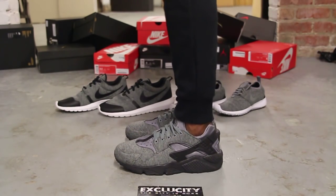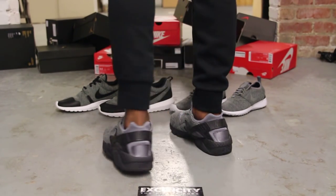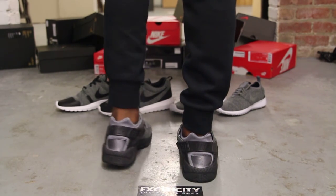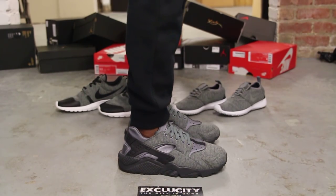Alright guys, so this is what the Hirachi in the Tech Pack looks like on feet. We did do an unboxing video to this shoe, so if you haven't checked it out, you can go check that out first. We are filming in HD, so switch your settings to 1080p to get a better look at the shoe.